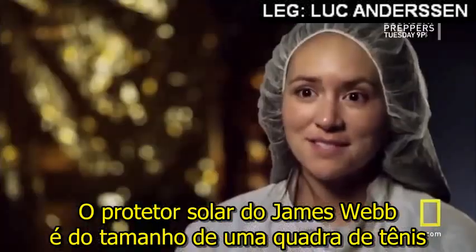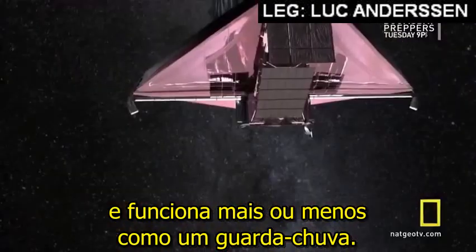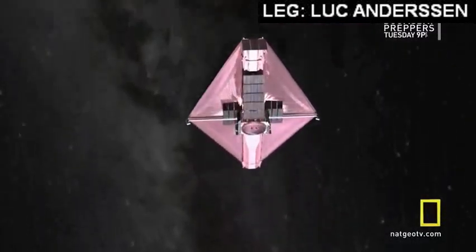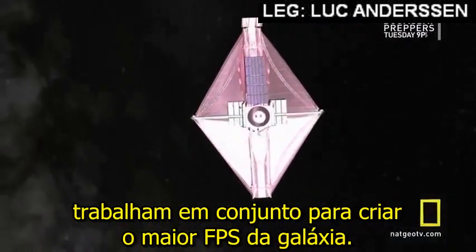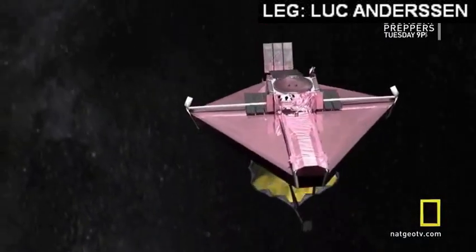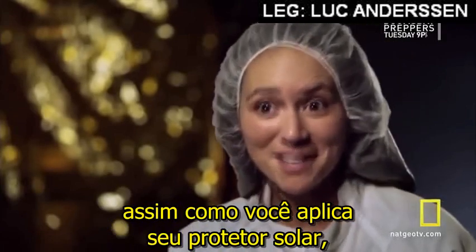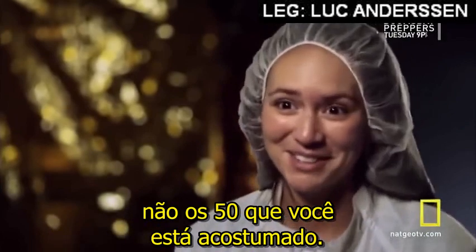The Webb Telescope's sunshield is the size of a tennis court and functions a little bit like an umbrella — but this is more than a giant umbrella. Five layers of specially designed Kapton blankets work in concert to create the highest SPF in the galaxy. The sunshield is protecting the Webb Telescope from the sun just as you put on sunscreen, except the equivalent of the sunshield is one million SPF, not the 50 that you're used to.